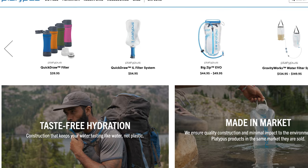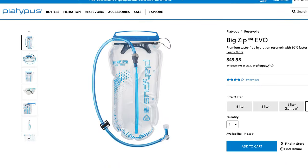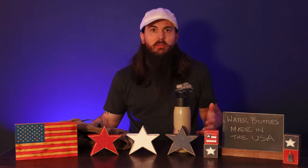Next up is Platypus. Platypus is based out of Pennington, New Jersey and makes collapsible water reservoirs, or bladders as some folks call them, that you can take on your next hiking or camping trip and fit in your backpack. Most Platypus products are made in the USA, including pretty much all of their reservoirs, but they do have some products that are imported or use imported parts. Luckily, they list the country of origin on all their product pages on their website, so just check there if you're unsure.